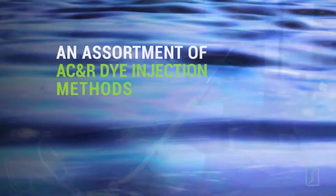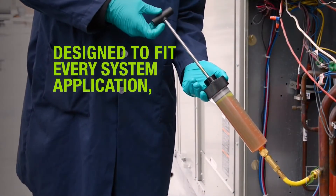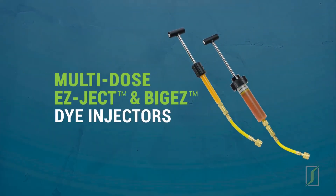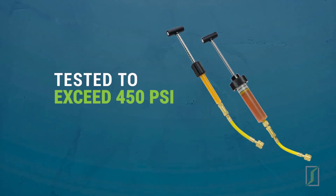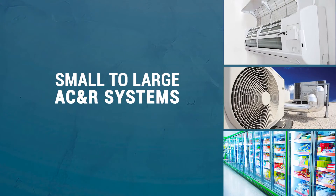Unlike competitive dye companies, Spectraline offers an assortment of AC and R dye injection methods designed to fit every system application, workload and budget. Multi-dose EasyJect and Big Easy dye injectors easily overcome system pressure and are ideal for treating everything from small to large AC and R systems.